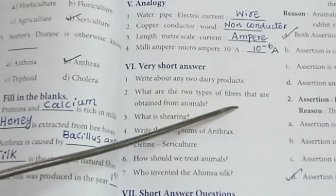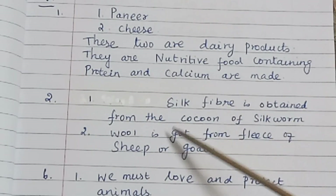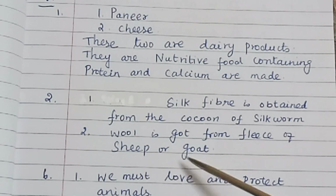Second: What are the two types of fibers obtained from animals? First, silk fiber is obtained from the cocoon of the silkworm. Second, wool is obtained from the fleece of sheep or goat.